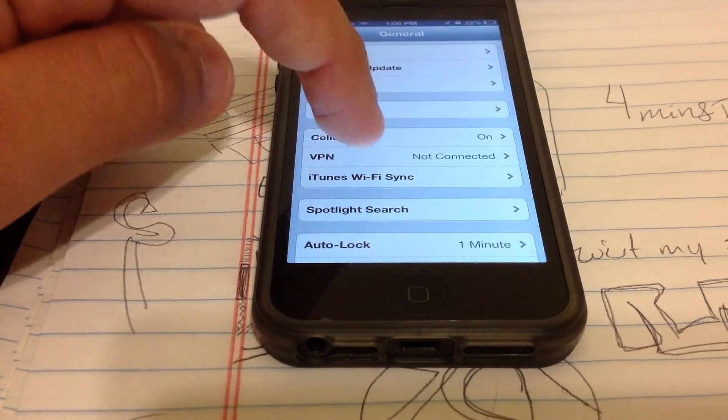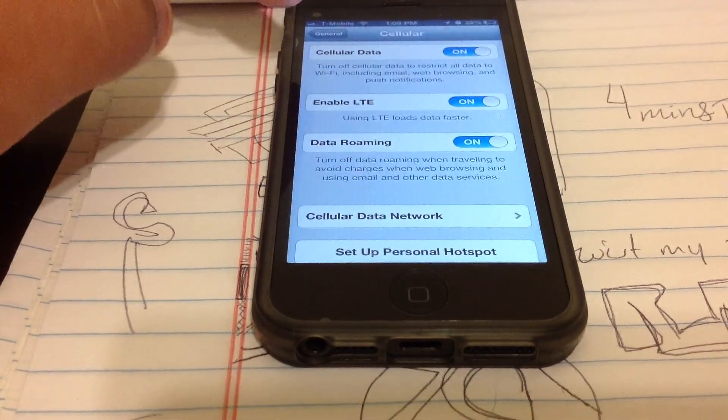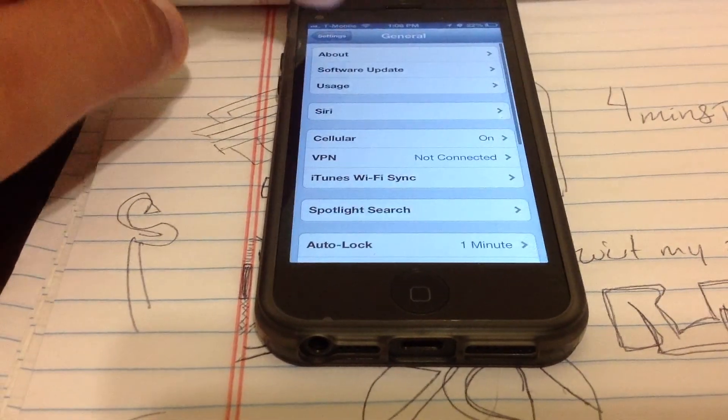Go to General, then Cellular. As you can see, I have LTE enabled. So there you go — it's official.